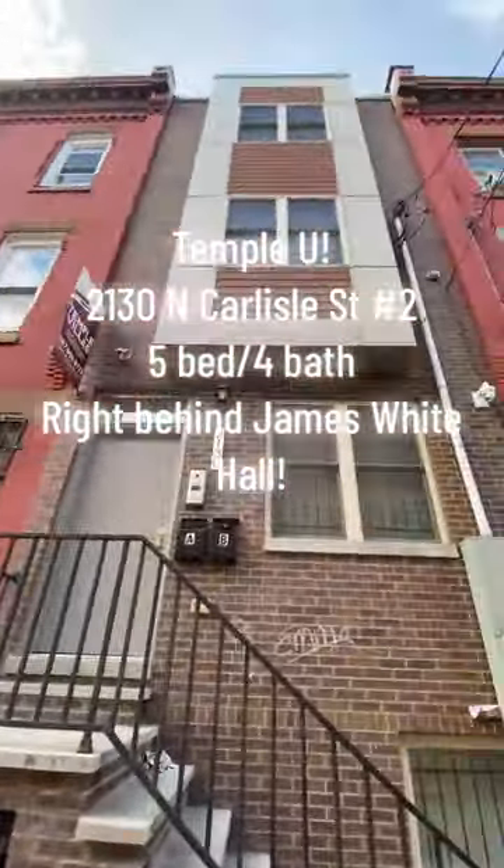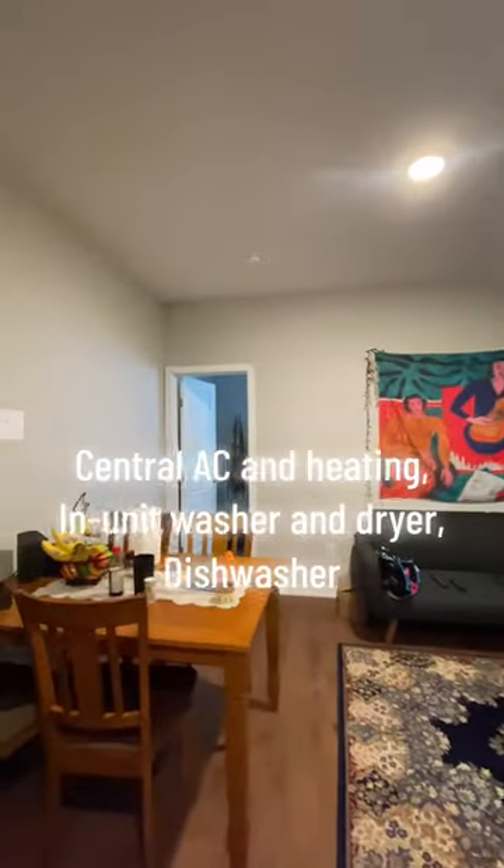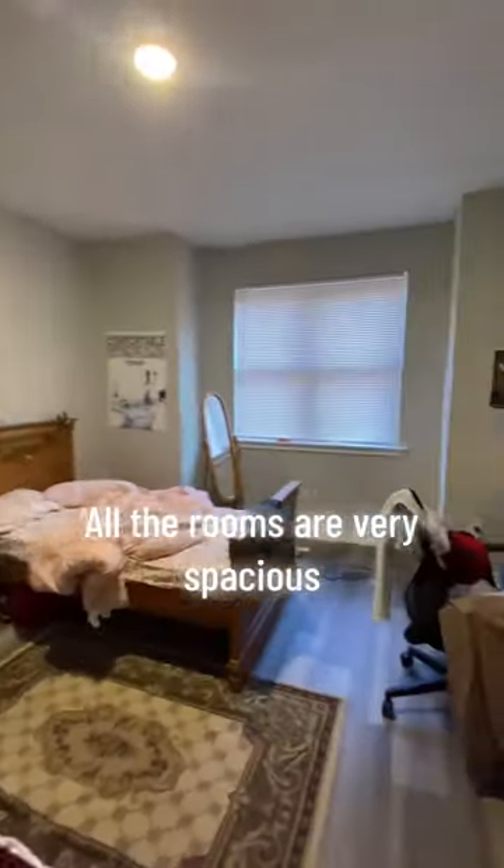New construction apartments, one minute to main campus, modern interior, central AC and heat, and in-unit washers and dryers, dishwashers, and beautiful bathrooms. All the rooms are very spacious.